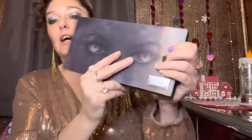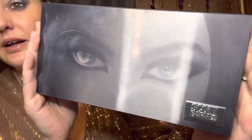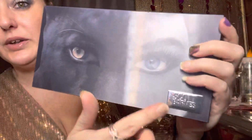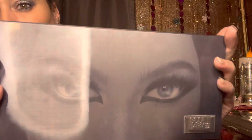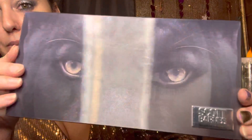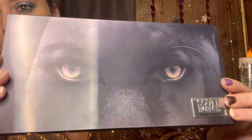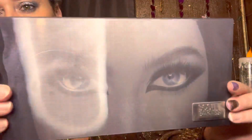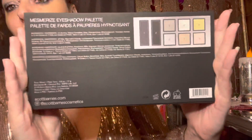Check out this packaging — it's got a little metal tag that says 'Scott Barnes Limited Edition.' And it's got a lenticular image that flips into like a tiger or panther, and then a beautiful woman. Look at the eye, and then it flips into the tiger — pretty cool! On the side it says 'Mesmerized,' and all the info is on the back.